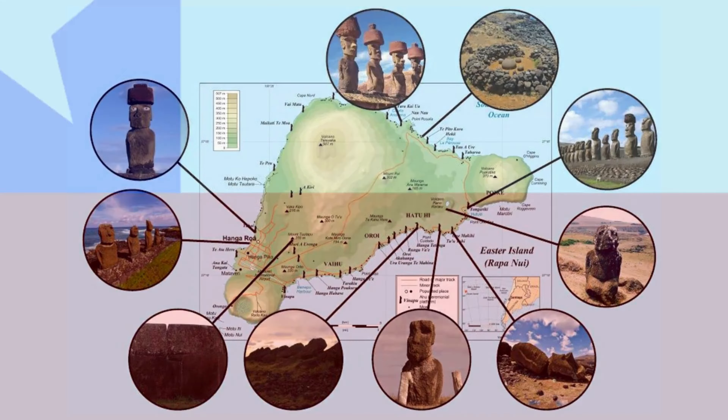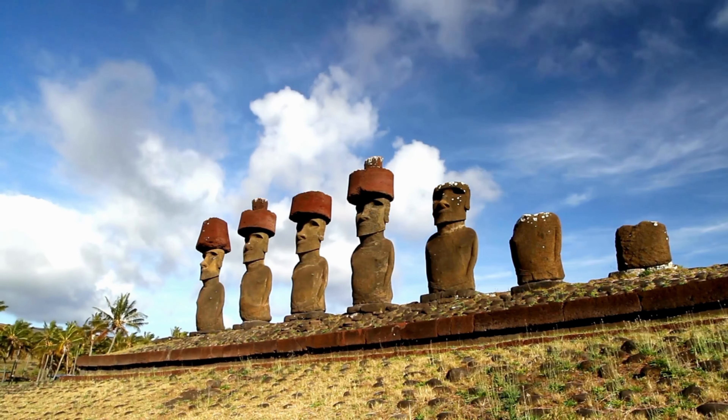In 1888, Easter Island was annexed by Chile, and today it is one of its most unique territories.